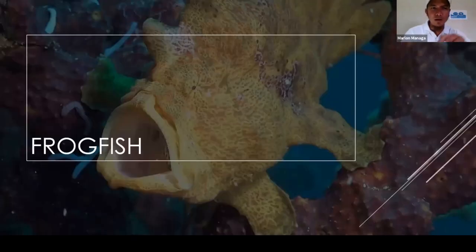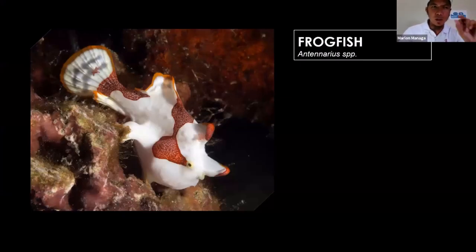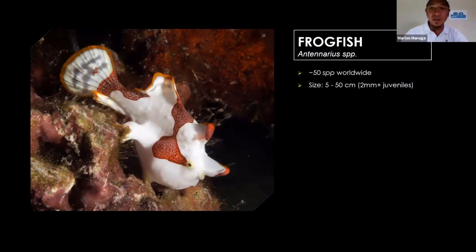Moving on from 2.5 centimeters — we started from 1 cm, then to 2.5 cm — now we are growing a little bit bigger. The frogfish in general can grow bigger, but we also have tiny ones. This picture is the warty frogfish, also called the clown frogfish. There are around 50 species worldwide, with sizes ranging from 5 cm to around 50 cm at the biggest. The very tiny micro ones we find here are around 2 mm — those are juvenile frogfish, very beautiful.